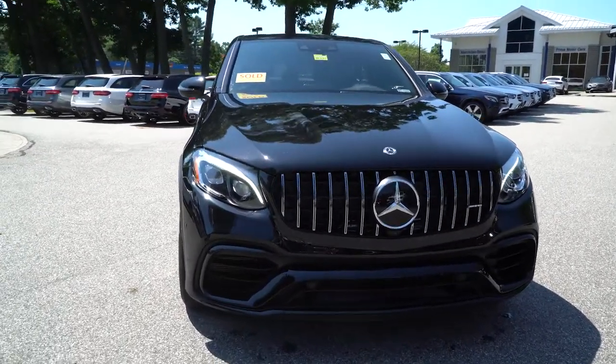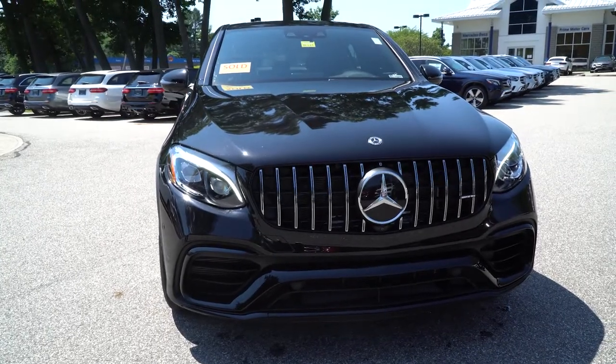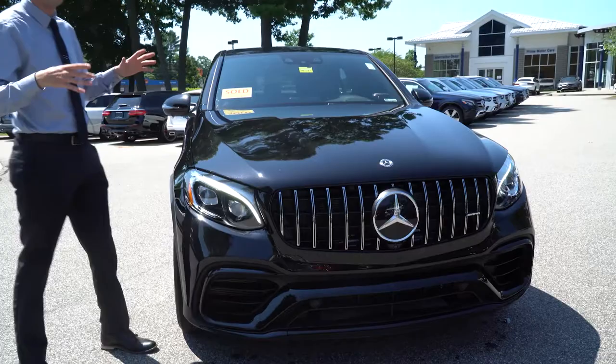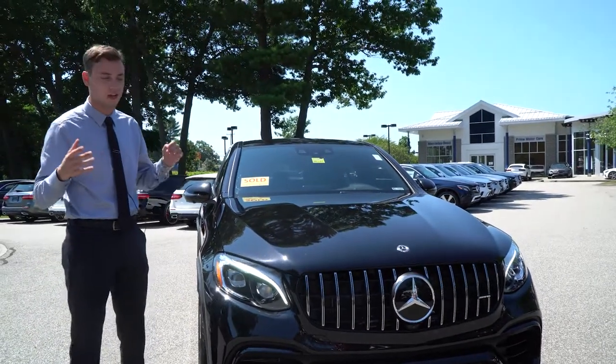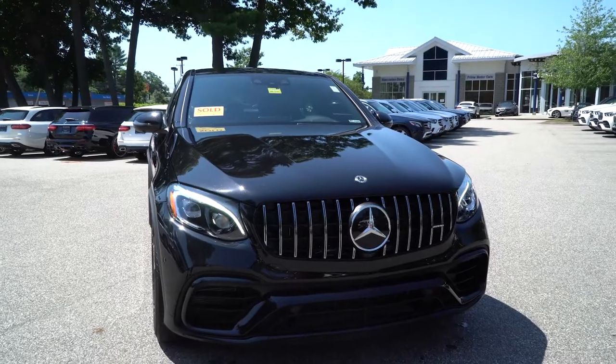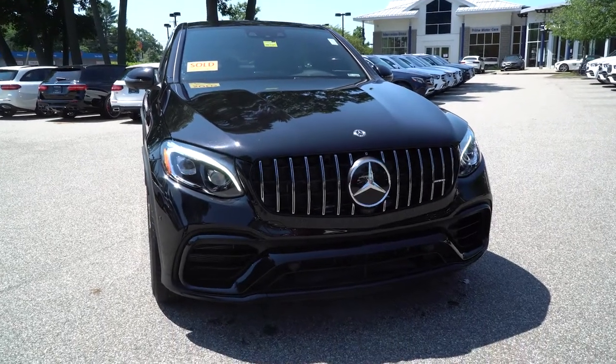I'm super excited for you. I understand you are down in North Carolina and we are in Maine, so they're a little ways away. The video today will kind of give you a more personal look at the vehicle. I'll go over the outside, the inside, all the wheels, and give you a real close-up look at it. So we'll start with the front end.